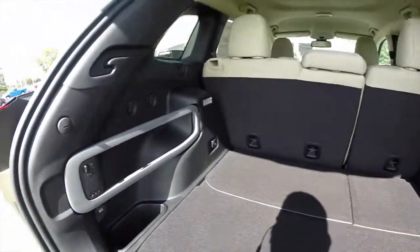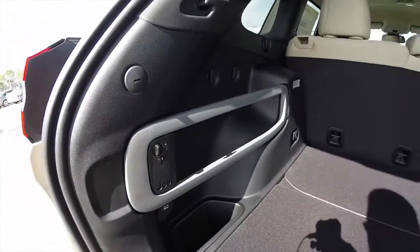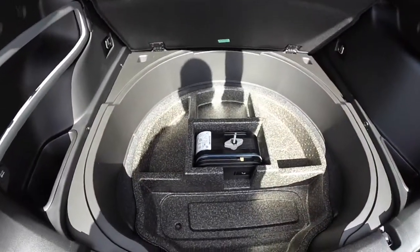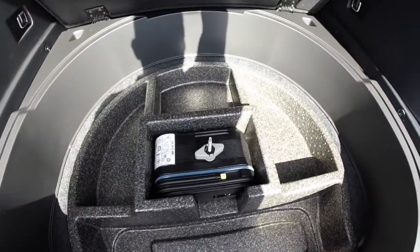There's a large luggage area. It doesn't have a spare tire, but it does have an inflation kit.